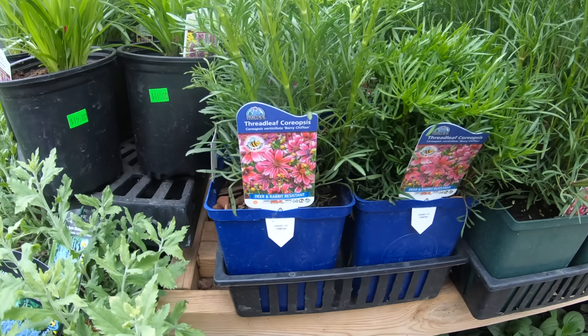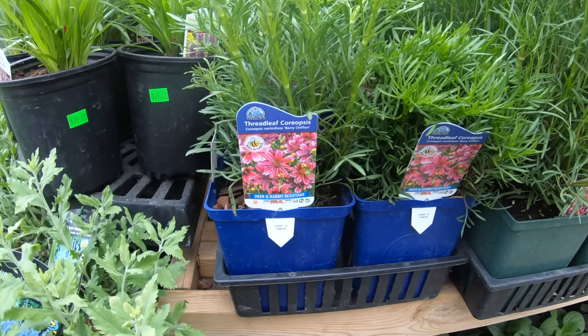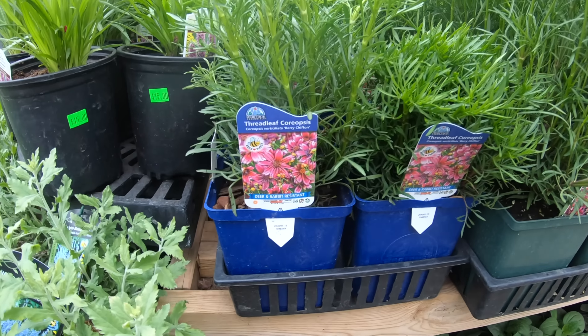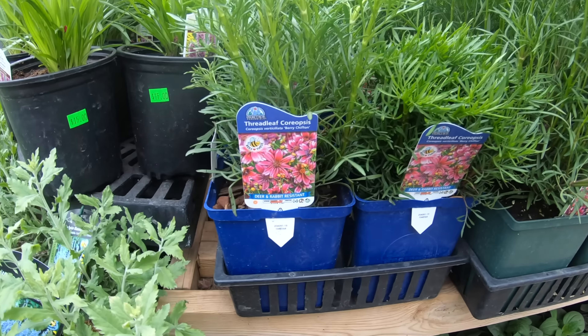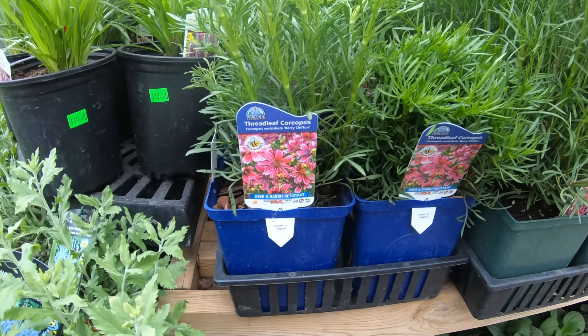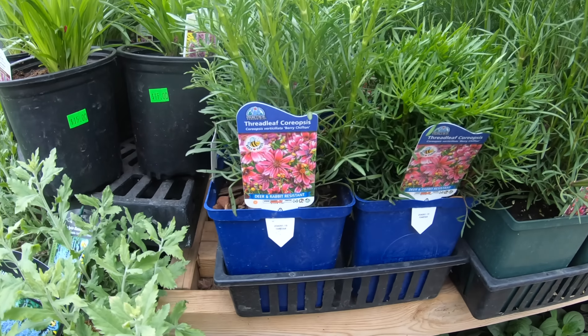Next we have Coreopsis tickseed. Coreopsis is easy to grow and thrives in any well-drained soil and full sun. Once established, it is rather drought tolerant. They are prized by many gardeners for the bright colors of their flowers and their ability to put up with most garden soils. Birds feed on their seeds and butterflies love them. Coreopsis species have a moderate growth rate and are best planted in spring after the threat of frost has passed, and you will enjoy its long blooming period.